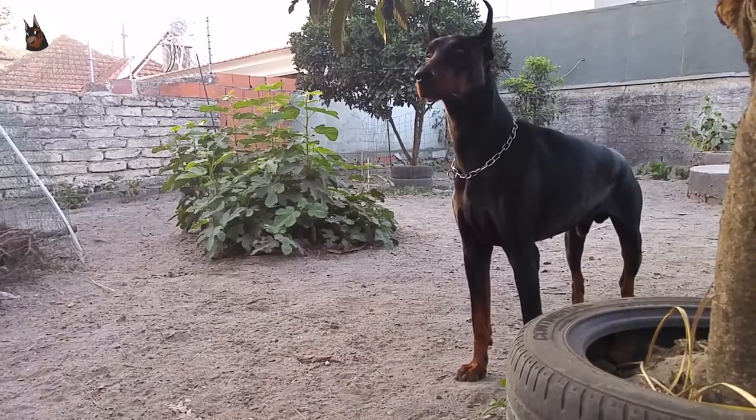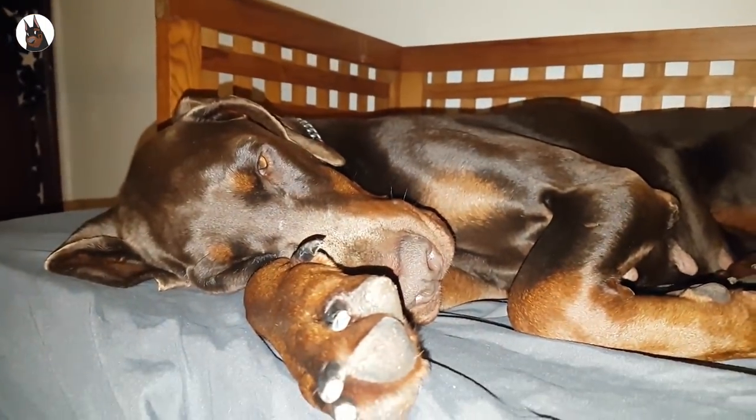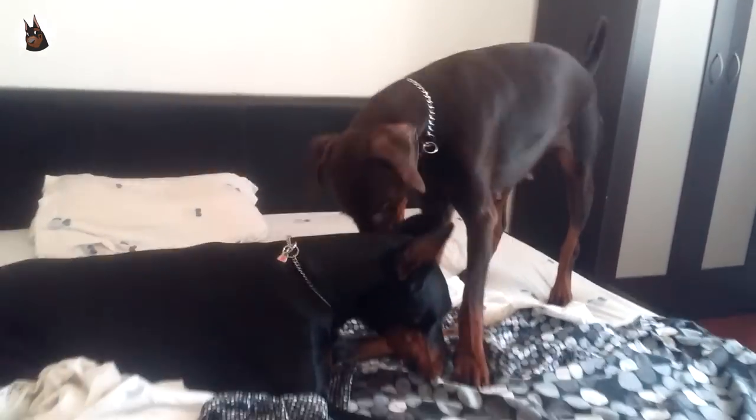Usually people think about the Doberman as a black dog with rust markings and this is the most popular hair color, but there are more colors than just black. To understand the Doberman colors, you have to know that not every color is considered to be correct. It depends on the breed standard used by the breeder.